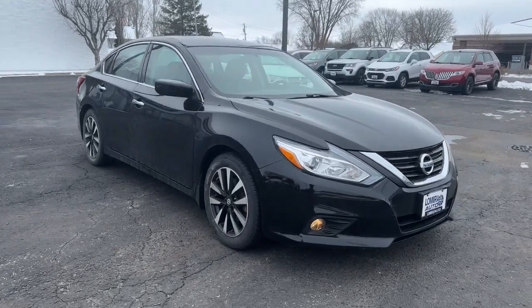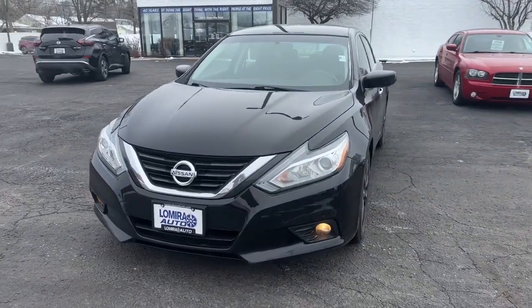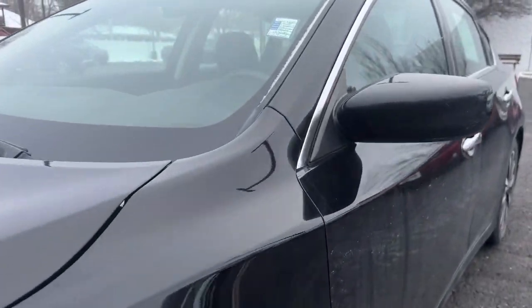Take a moment to check out the 2018 Nissan Altima. With less than 70,000 miles on the odometer, this vehicle stands out from the rest. Get all the features you want and need in this multi-talented Altima.